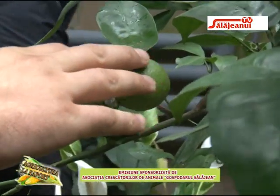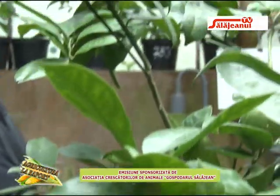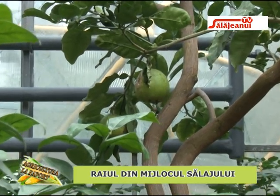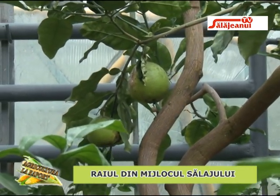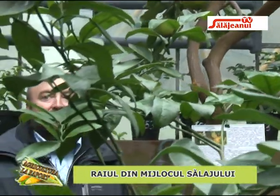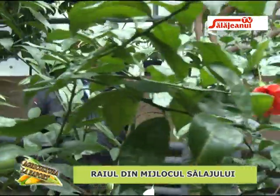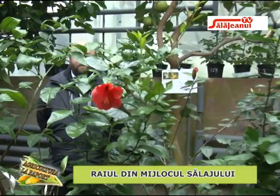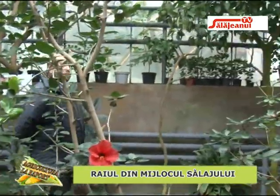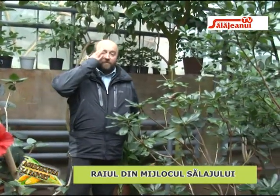Avem lămâi, grapefruit — un arbore de grapefruit care fructifică și este foarte frumos primăvara când înfloresc. Mirosul de floare de citrice, de lămâi, de portocal este extraordinar. Avem și portocal, mandarin, kumquat, deci mai multe specii din familia citricelor. Tipice pentru această seră sunt și mirtul, dafinul, măslinul și smochinul, care la noi fructifică în fiecare an.